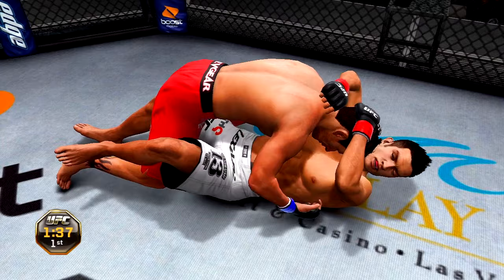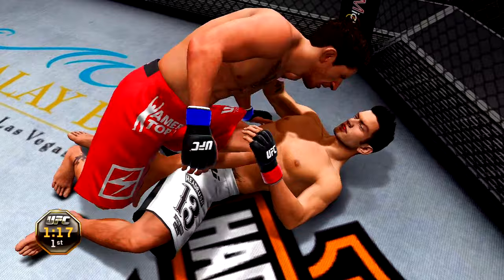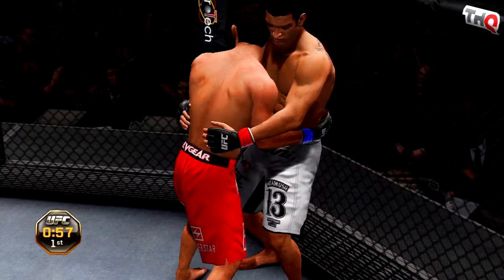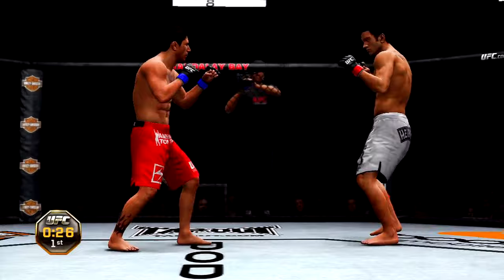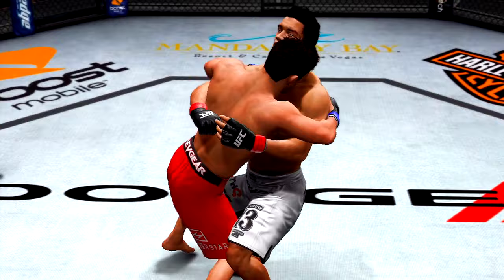Half guard, there he goes — back to mount again. Good job hip escaping there, moves to half guard, full guard, back to side control and back to full guard, side control again. Into the guard — you got one minute. Grisby is cut. He's got double underhooks. The power of the takedown there. Our first round is in the books — a superb display of mixed martial arts skills from both fighters.